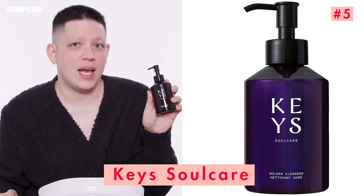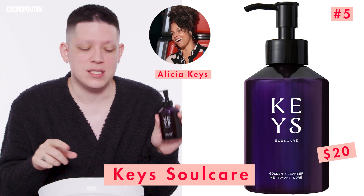Now we're going to get into skincare, which is super important when you're doing drag because heavy makeup can be super harsh on your skin. It can dry you out, so you need a very hydrated, clean, fresh base. We're going to start with the Keys Soul Care Golden Cleanser by Alicia Keys. I use it all the time, actually. I love it. That smells so good — I think there's Manuka honey in this. I feel like a new woman.